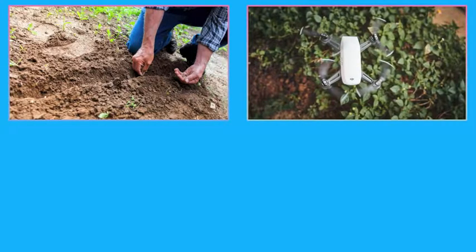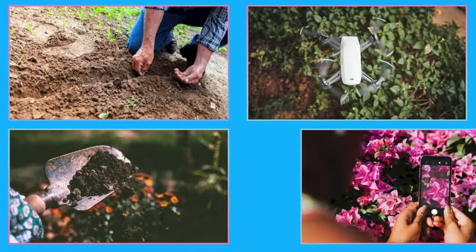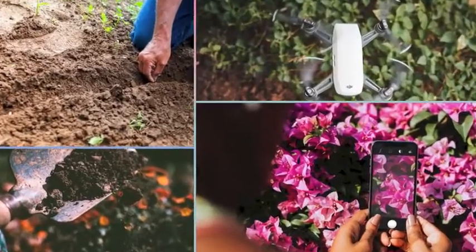Traditionally a manual activity, gardening is going high-tech. While it's fun and entirely possible to garden successfully with some seeds, soil, and water, our modern lives are busy and time is a luxury. Luckily, forward-thinking gardening products are solving problems and changing the way we grow and nurture our gardens.